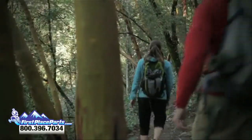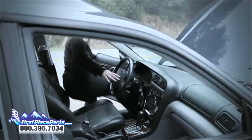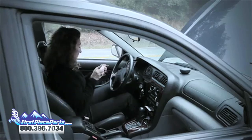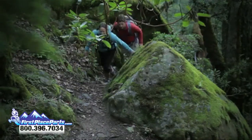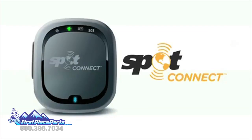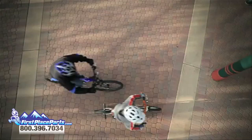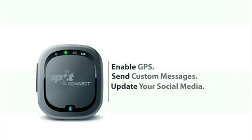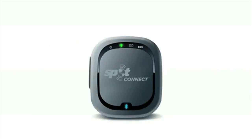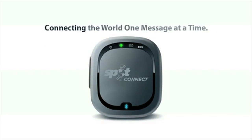Today's smart devices have their cool social and mobile features, but when you find yourself off-grid or without cell service, your best hope to connect is SpotConnect. Enable GPS. Send custom messages. Update your social media. Summon help in emergencies. SpotConnect — connecting the world one message at a time.